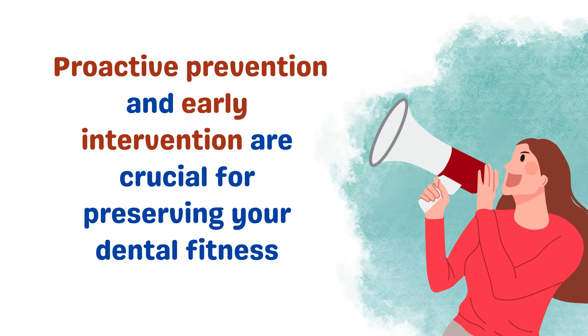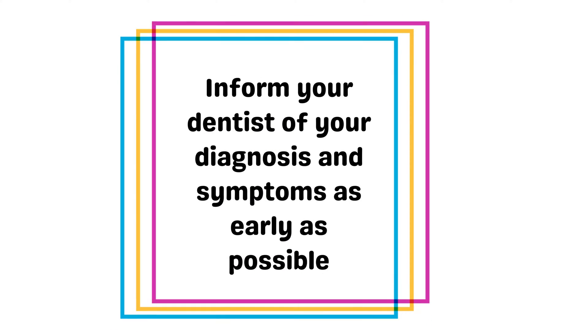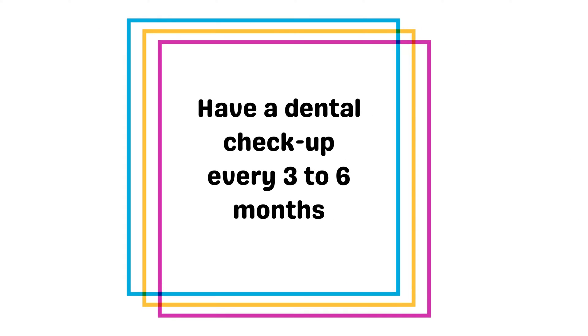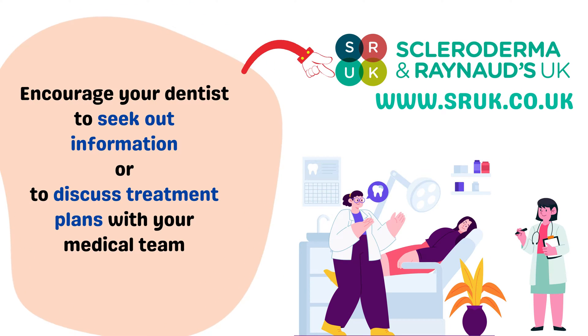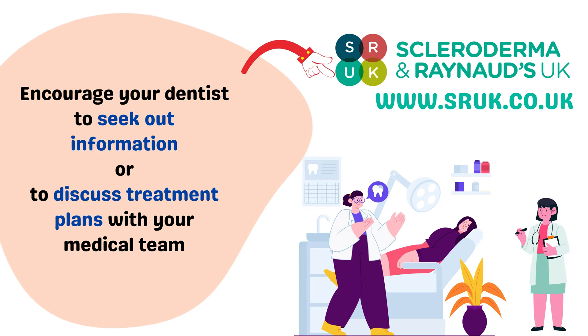Proactive prevention and early intervention are crucial for preserving your dental fitness. It is important to inform your dentist of your diagnosis and symptoms as early as possible, and to try to have a dental check-up every three to six months. To help people inform their dentist about how scleroderma affects their oral health, the charity Scleroderma and Raynaud's UK have provided an educational video and information card that you can show your dentist. Encourage your dentist to seek further information about scleroderma, or to discuss your treatment plans with your medical team.